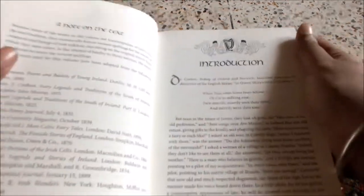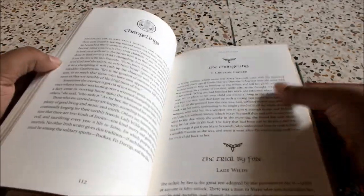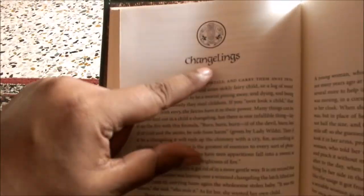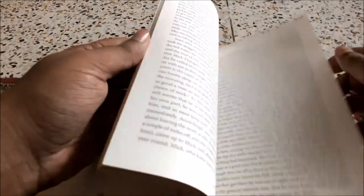Then it goes on to the introduction and has a note on the text. As I noted, this has no illustrations, but each part has an insignia — for example, Changelings has this insignia, and every different part has a different insignia.